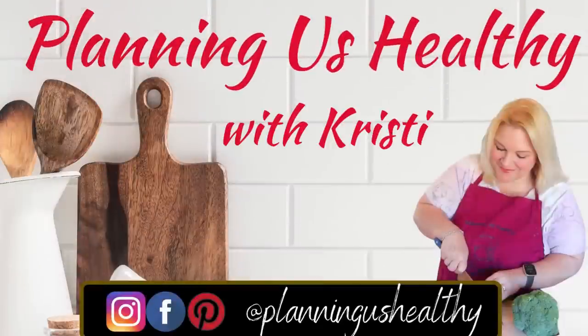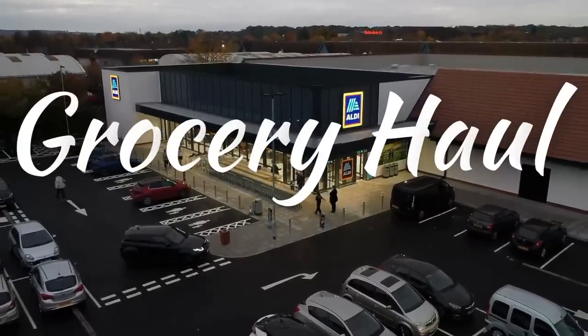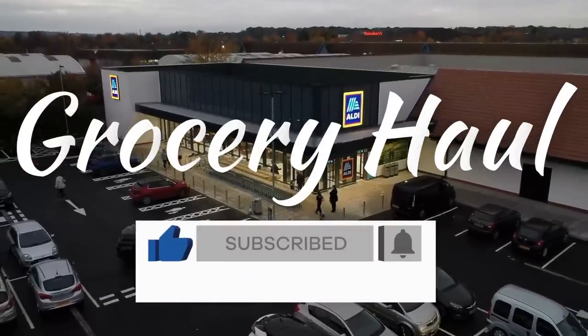Hi everyone, it's Christy. Welcome to another grocery haul video. If you're new here, I follow the Weight Watchers program, so I do share the Weight Watchers points, but I also share calories on my channel as well.